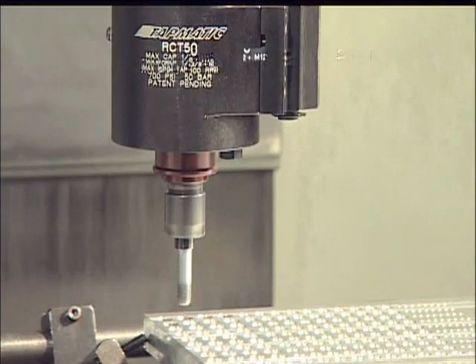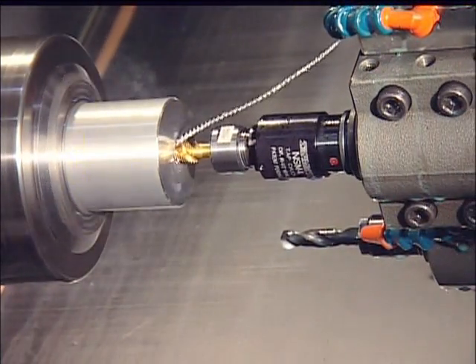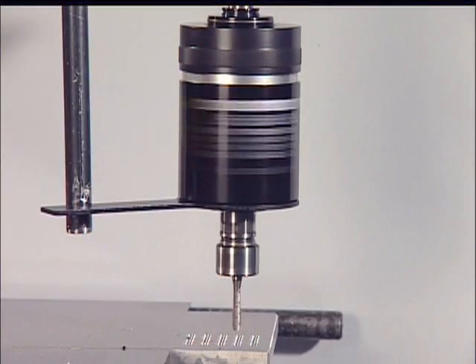Tapmatic manufactures self-reversing, non-reversing, and synchronous tapping units for all machine types.